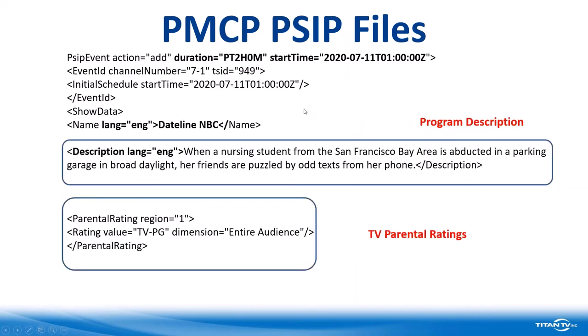Continuing down, here's our channel number, TSID, the start time. It's going to be produced in English and our program title is Dateline NBC. The description comes from the network or a syndicator, and in this case the station wants it presented in English — if you were a Telemundo station, for example, everything would be in Spanish. We also have several files in French. The next thing shown is the TV parental ratings — this one happens to be TV-PG for the entire audience. Otherwise it might include things like violence or strong language.